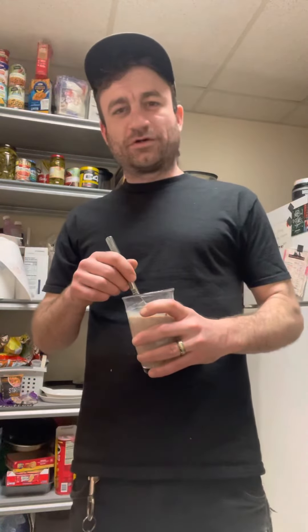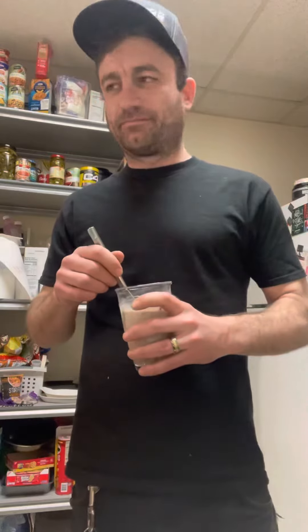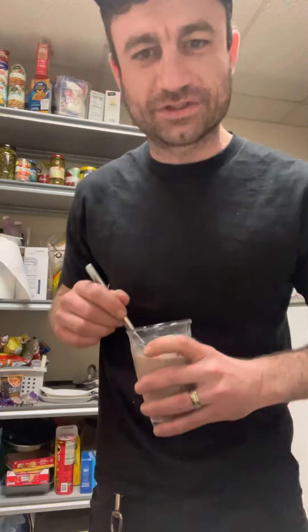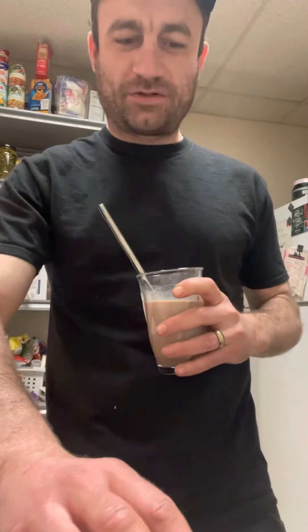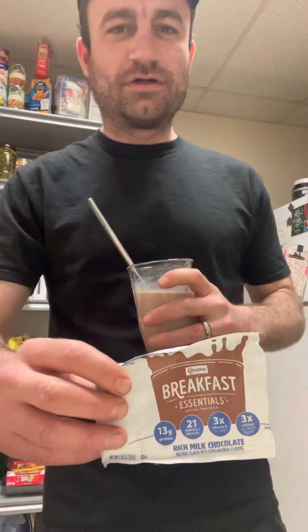Hello, and welcome to Chocolate Milk Time with Chef Casey and Frams. On today's episode, we're going to be featuring one of my all-time favorite chocolate milks. It's Carnation Instant Breakfast.